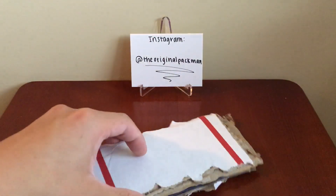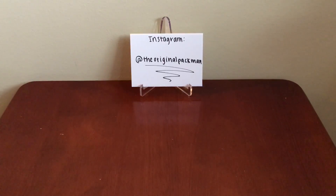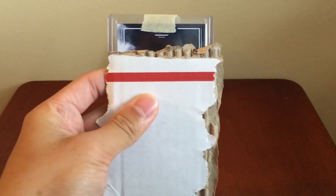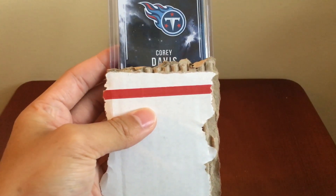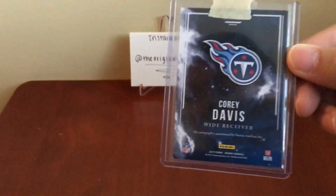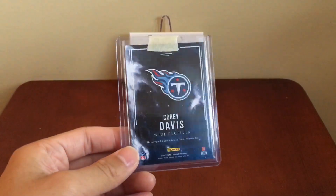There's a card — see it from the back. Alright, Titans. Corey Davis, wide receiver for the Titans, fifth overall selection in this year's draft. You can see some Origins branding.